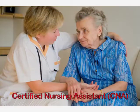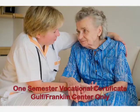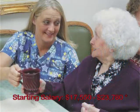Certified Nursing Assistant is a one-semester vocational certificate program offered only at the Gulf Franklin Center in Port St. Joe. Working under a nurse's supervision, certified nursing assistants or CNAs help patients with their day-to-day living activities and minor health care needs in a nursing care facility, hospital, or anywhere patient care is needed.